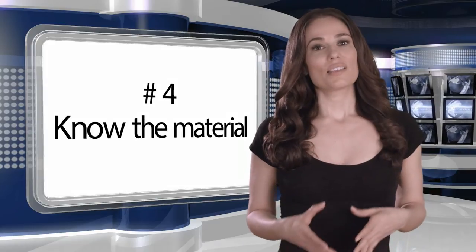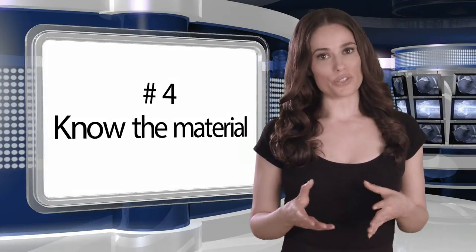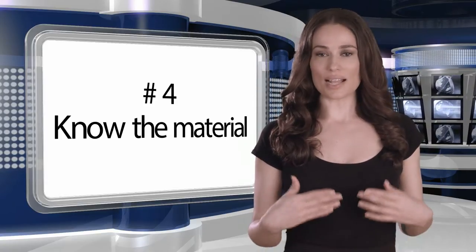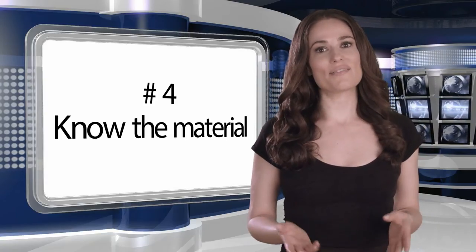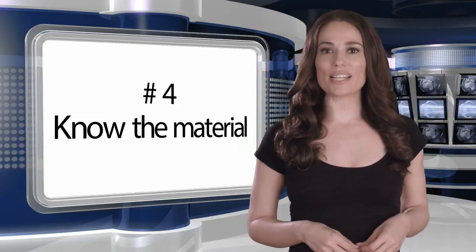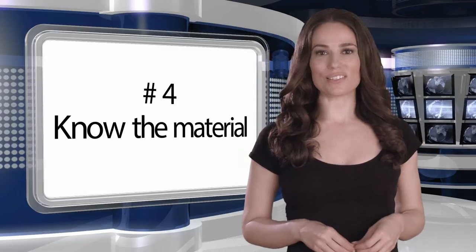Number four: know the material. The more familiar your talent is with your script, the more naturally they're going to come across. This will allow them to use the teleprompter as a safety net instead of having to follow it word for word. This way the prompter gives support and allows the speaker to feel confident.